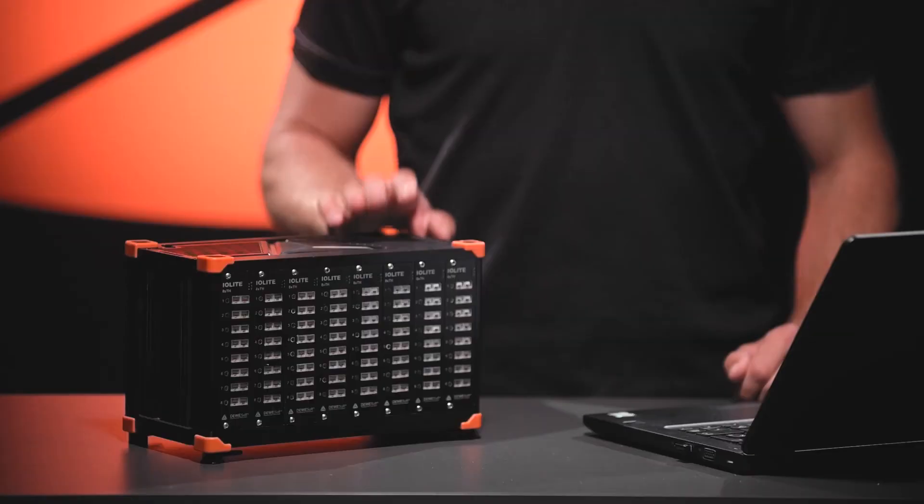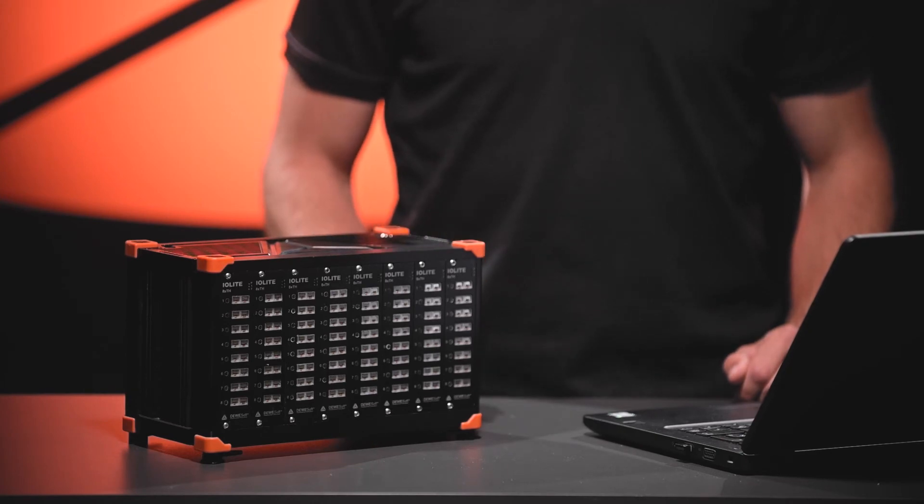Almost unlimited channel count is available with our Iolite data acquisition. Iolite data acquisition with EtherCAT communication is also suitable for real-time monitoring or control of third-party EtherCAT devices.